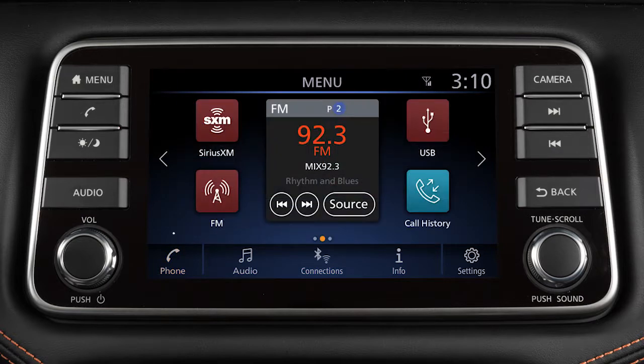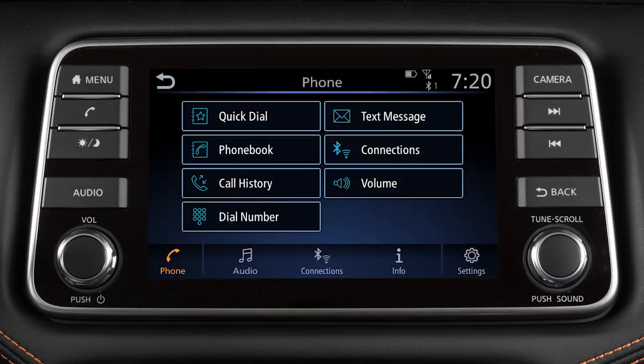To make a call, touch the phone key on the launch bar, then select one of the following options: Quick Dial – to make a call from your saved favorites; Phone Book – to call an entry in the phone book; Call History – by touching an entry from the incoming, outgoing, or missed calls list; or Dial Number – to input a phone number manually.